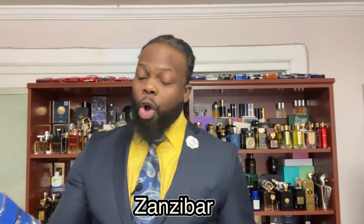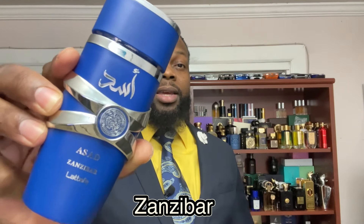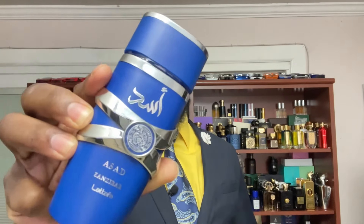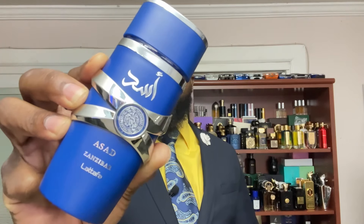Our last fragrance is not a clone — it's another release by Latafa called Zenzibar. You get lavender, coconut water, sea salty breeze, iris, vanilla, incense, and black pepper. The iris and vanilla are prominent, and it's sweet and very creamy. It's a summertime vacation vibe fragrance — fresh, lasting seven to eight hours on the skin. Great for hot heat days in summer. This is Latafa Zenzibar.